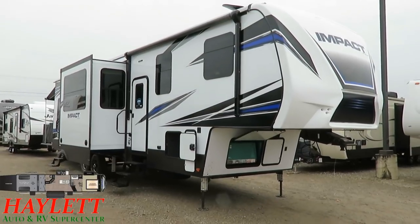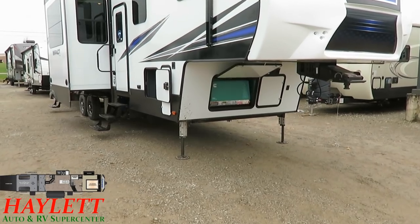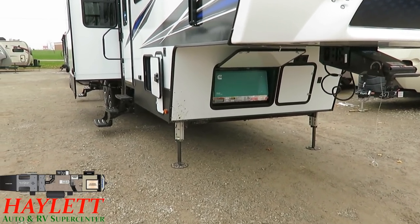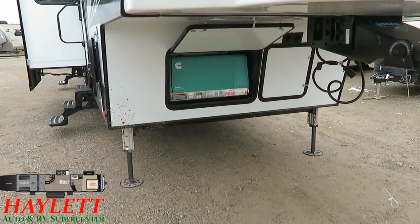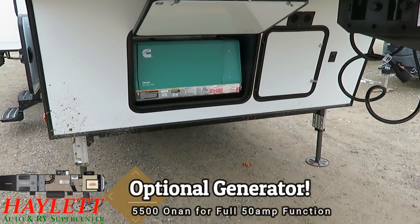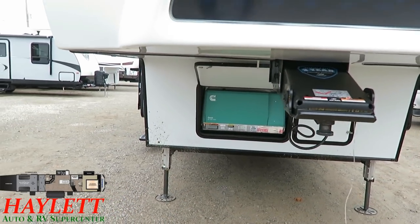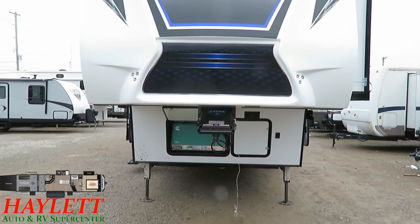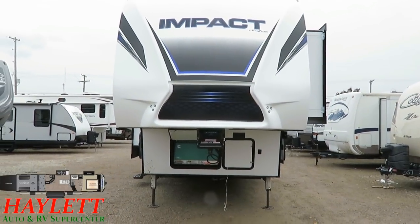Outside, a couple quick things I want to point out. These are optional pieces of equipment, but this is how we generally build our 367 Impacts here at Halet RV. We do like to build them with the six-point hydraulic automatic leveling system to give you great stability and easy setup and breaking camp time, as well as the 5500 Onan generator that you see up here. Those two things are not standard pieces of equipment in the Impacts series — that would be something you'd find standard on its big brother Fusion. But with this being one of their larger floor plans, it just definitely seems and feels appropriate.